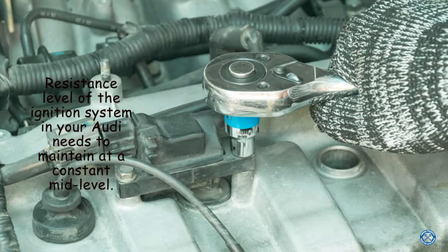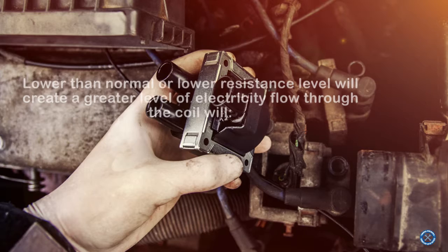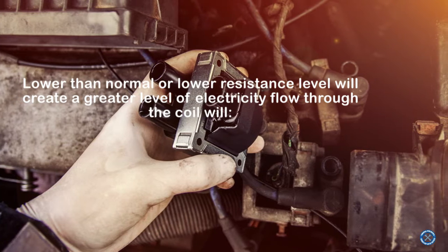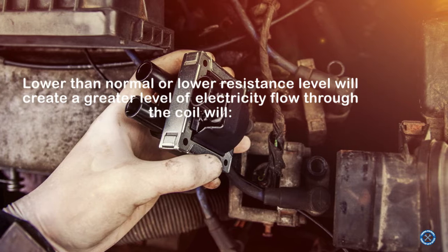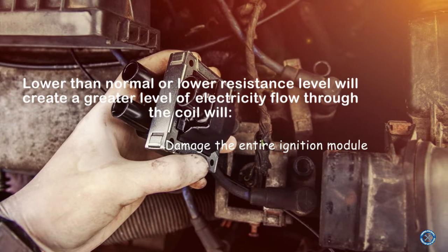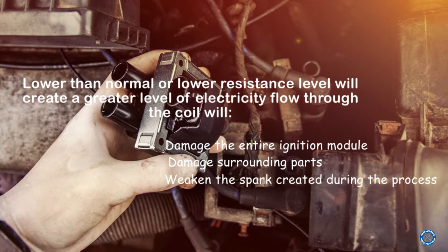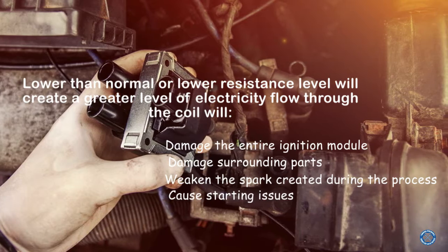The resistance level of the ignition system in your Audi needs to be maintained at a constant mid-level. A lower than normal resistance level will create a greater level of electricity flow through the coil, which will damage the entire ignition module, damage surrounding parts, weaken the spark created during the process, and cause starting issues.